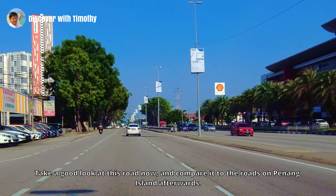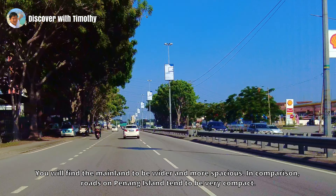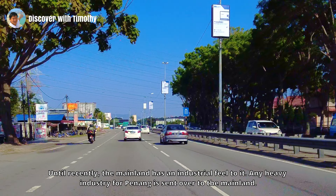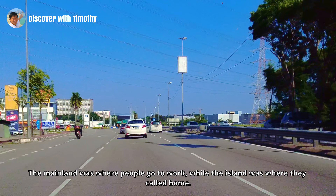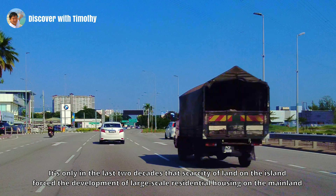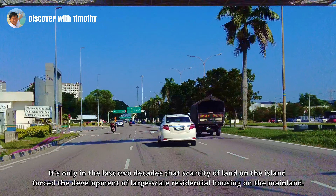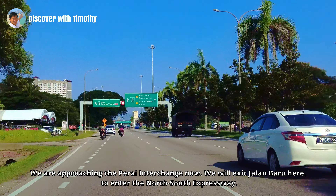Take a good look at this road now and compare it to the roads on Penang Island afterwards. You will find the mainland to be wider and more spacious. In comparison, roads on Penang Island tend to be very compact. Until recently, the mainland has had an industrial feel to it — any heavy industry for Penang is sent over to the mainland. The mainland was where people go to work while the island was where they come home. We are approaching the Perai interchange now, and we will exit Jalan Baru here to enter the North South Expressway.